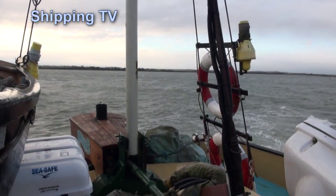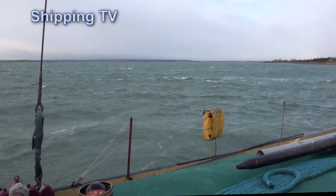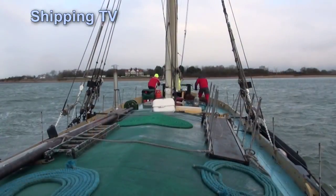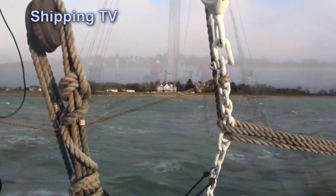The wind is blowing every bit as hard as it did overnight and the rising tide on the River Blackwater is generating some sharp and steep waves as it works against the wind. The anchor is nearly aboard now and Victor can head away upriver, following the buoyed channel carefully.